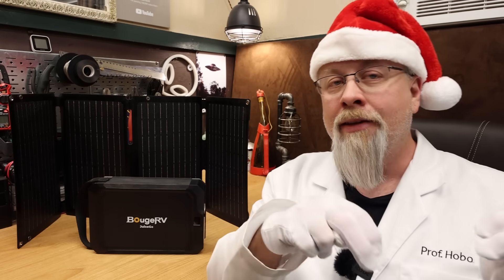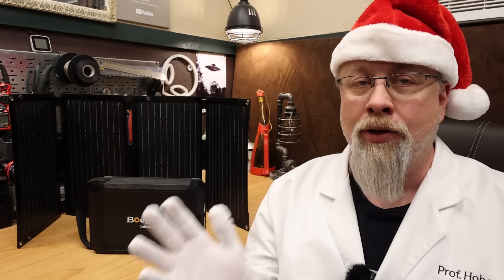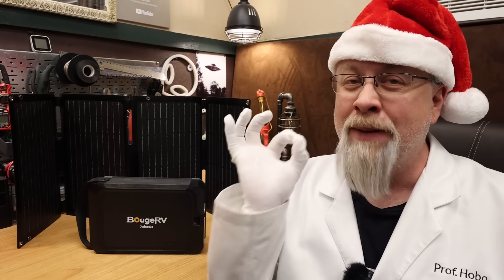These Hobo Tech exclusive sale prices start today through Cyber Monday on many of their products with deals up to 50% off. So let's check them out.